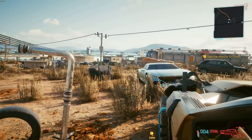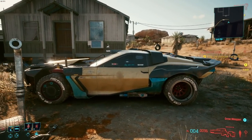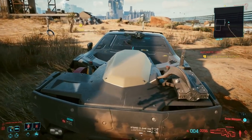The Corvette Z06s have that raised hood in the center that obstructs a bit of your view when you're looking through the windshield. Now that I've said that, check out this car — it kind of looks like a mixture between a Corvette and a Camaro to me. Let me know what you think it looks like down in the comments.